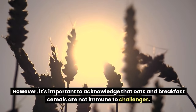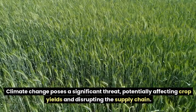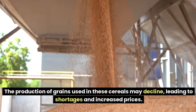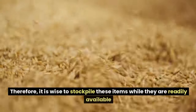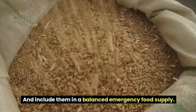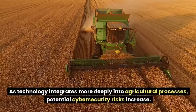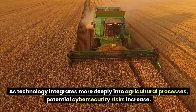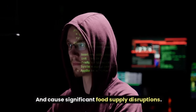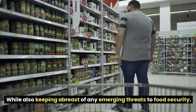However, oats and breakfast cereals are not immune to challenges. Climate change poses a significant threat, potentially affecting crop yields and disrupting the supply chain. With shifting weather patterns and increased occurrences of droughts and floods, grain production may decline, leading to shortages and increased prices. Additionally, cyber attacks on food production systems can disrupt distribution channels and compromise inventory systems. Being prepared involves understanding these risks and ensuring your stockpile remains secure.